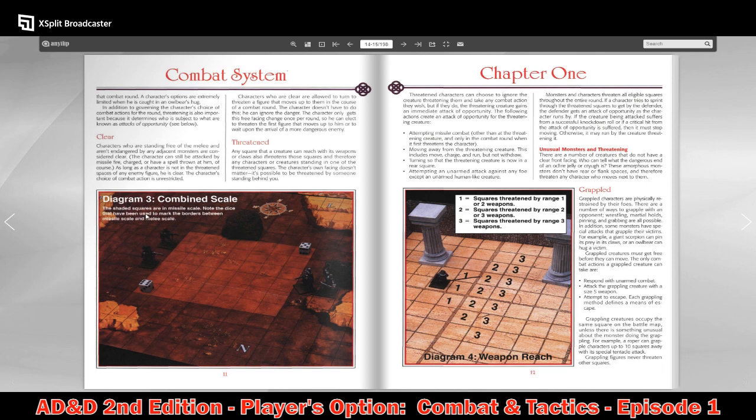There's a combined scale shown where shaded squares are missile scale, and dice are used to mark the borders between missile scale and melee scale. It's a very skirmish-style roleplaying game setup, very reliant on using miniatures to conduct combat in Dungeons and Dragons.